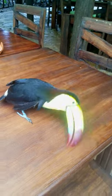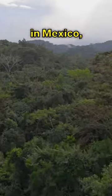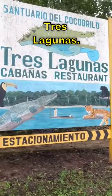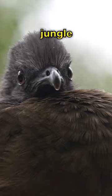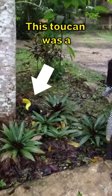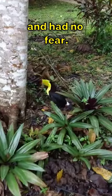What is this toucan doing? We were in the Lacandon jungle in Mexico, staying at a place called Tres Lagunas. Every morning the staff would put out fresh fruit to invite the jungle birds down for a snack. This toucan was a frequent visitor and had no fear.